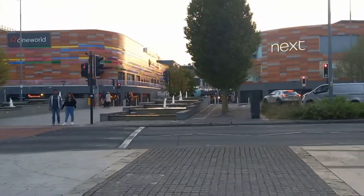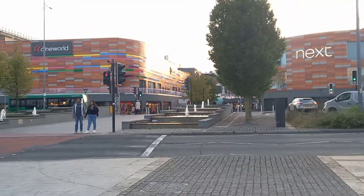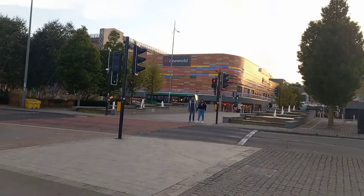And this is Newport's Friars Walk, which opened in November 2015. I remember it really well — the beautiful waterfalls leading up to it. This is Cineworld and lots and lots of shops.